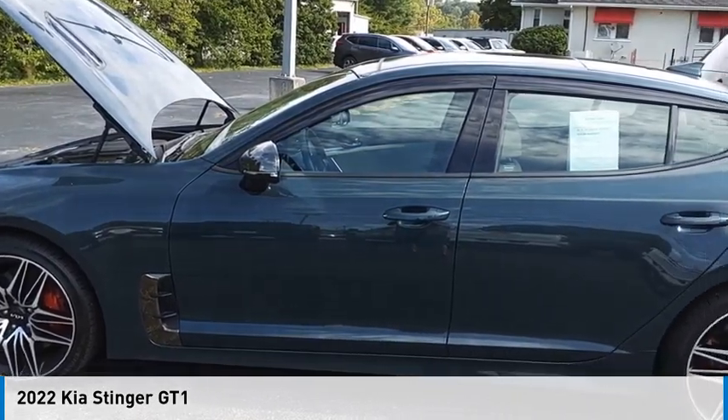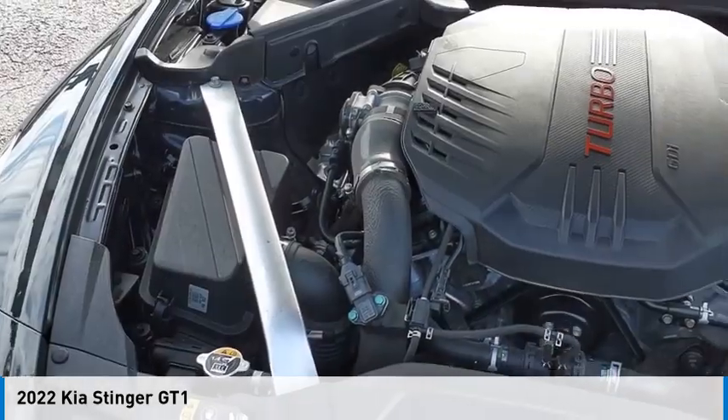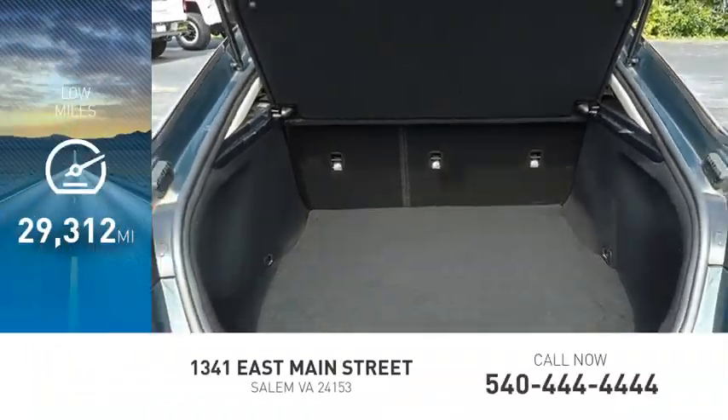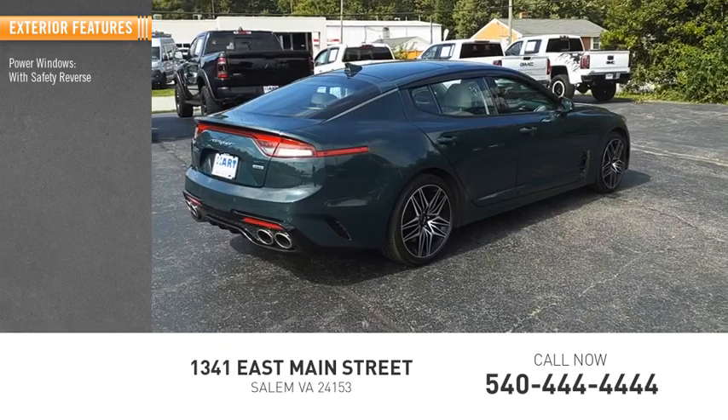Make a great choice today with the 2022 Stinger. This vehicle is powered by an all-wheel drive six-cylinder 3.3-liter engine. This vehicle has less than 30,000 miles. Here are some of this vehicle's great options: power windows with safety reverse, remote engine start, traction control, stability control, power brakes, and braking assist.